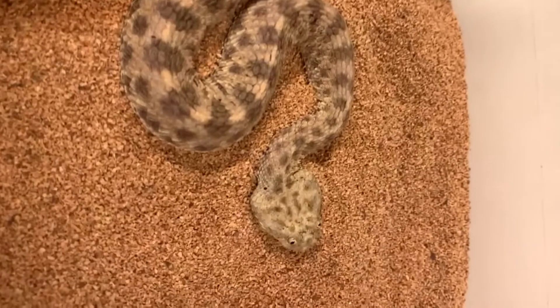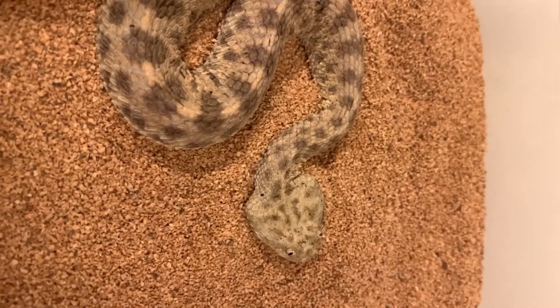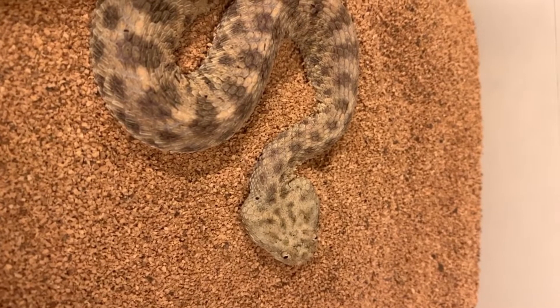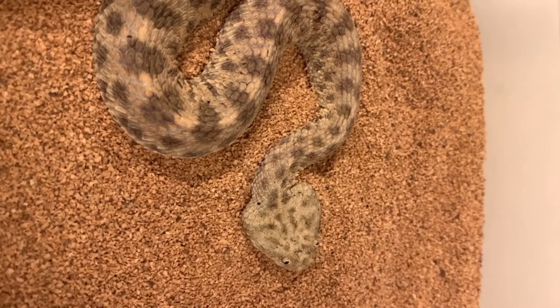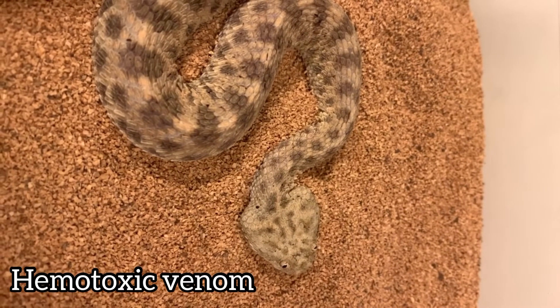How they stay hydrated in the desert is through the prey they eat — that's how they stay hydrated. And their venom is hemotoxic.